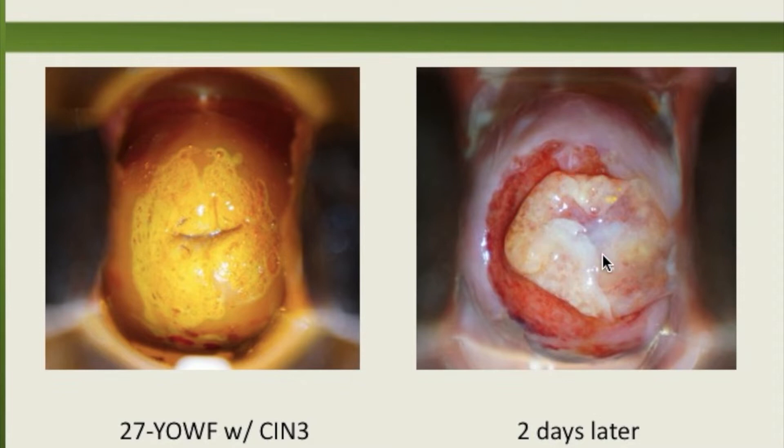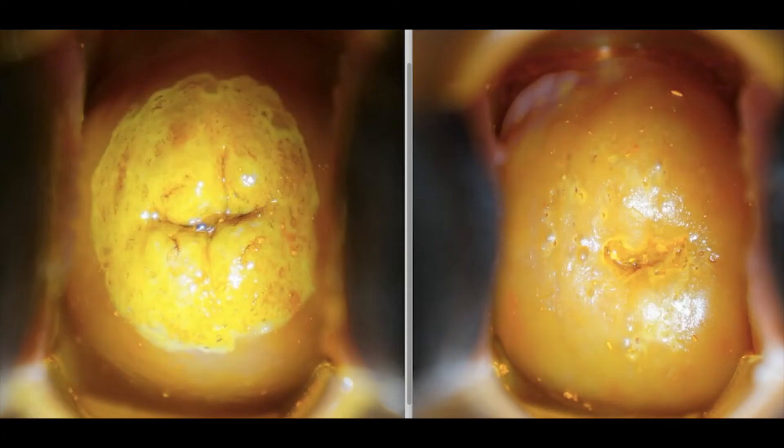Wherever the abnormal cells are, they're going to be affected — they're going to die — and all of this gets replaced by healthy tissue. Here are before and after slides: on the left is the very first treatment, and on the right is after eight treatments using an escharotic solution. I did two more treatments, then we repeated testing and she was HPV negative and the severe dysplasia was gone.